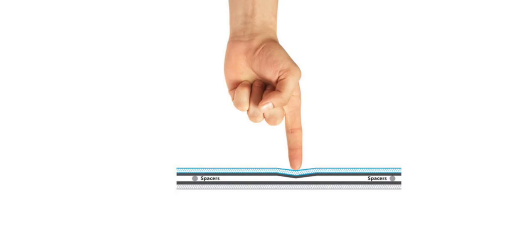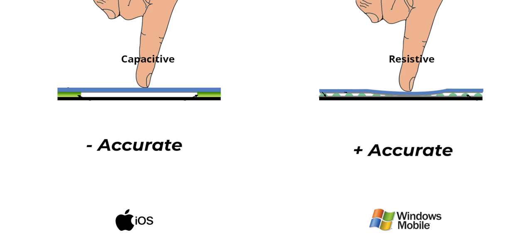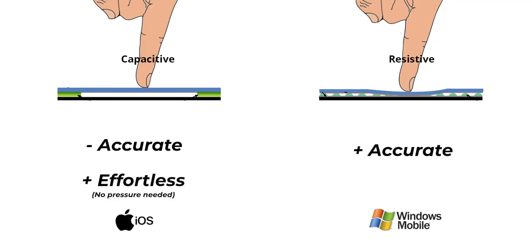Resistive touch requires you to sort of deform the screen — you have to push it down, which is really tiring on your fingers. Capacitive touch enables multi-touch. Windows thought it wasn't very precise — you can't point to the exact square centimetre, which is why they relied on a stylus. But Apple consistently focused on capacitive displays, which are not the most precise but are the most effortless to use.